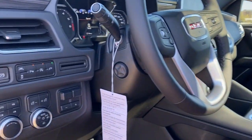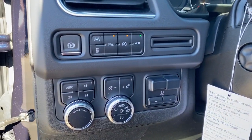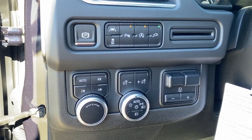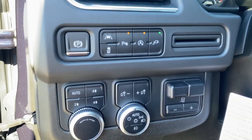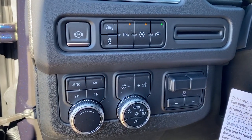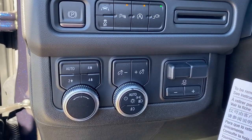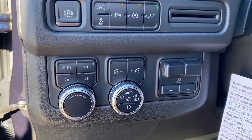To the left of the steering wheel we've got the park brake, lane departure alert, traction control, park assist, and auto stop-start. We've also got two-wheel drive, four-wheel drive, some interior lighting buttons and dials, as well as the trailer brake.